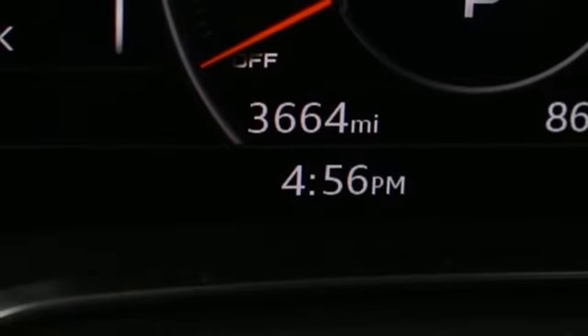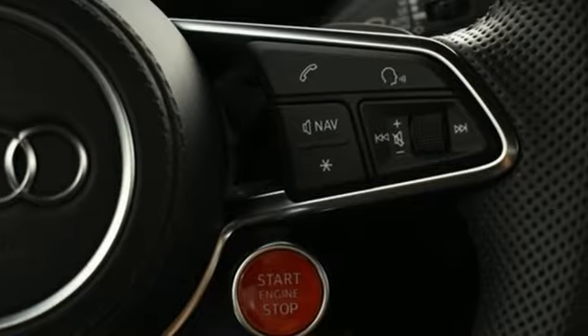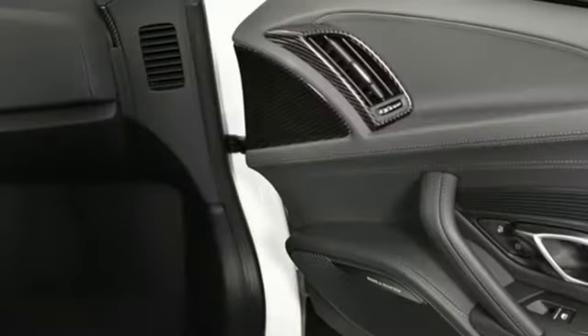14-way power seats, adaptive suspension, configurable instrument gauges, and power heated mirrors.